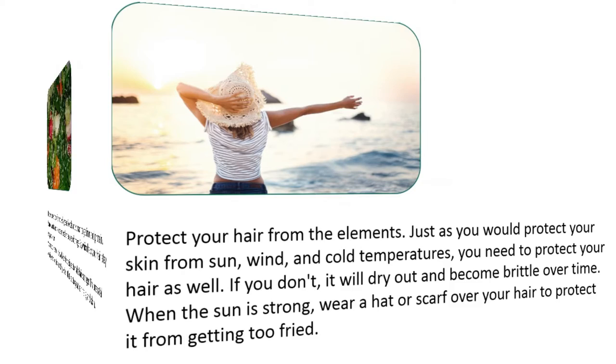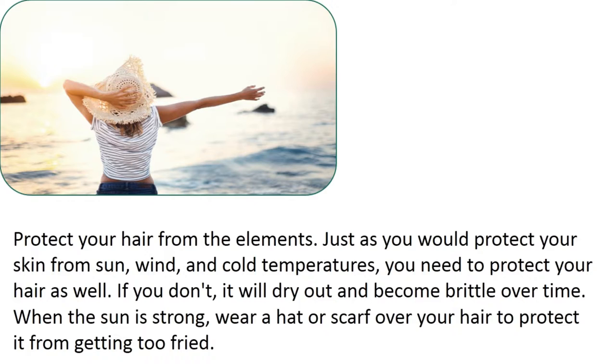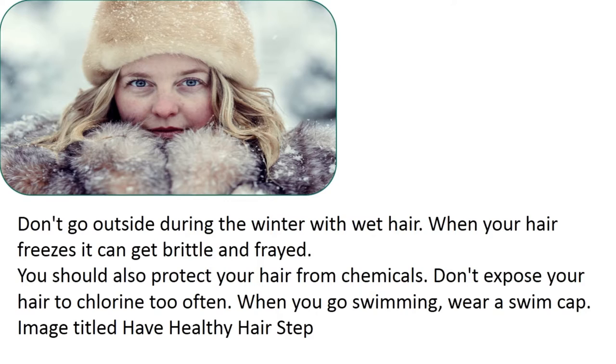Protect your hair from the elements. Just as you would protect your skin from sun, wind, and cold temperatures, you need to protect your hair as well. If you don't, it will dry out and become brittle over time. When the sun is strong, wear a hat or scarf over your hair to protect it from getting too fried. Don't go outside during the winter with wet hair — when your hair freezes, it can get brittle and frayed. You should also protect your hair from chemicals; don't expose your hair to chlorine too often, and when you go swimming, wear a swim cap.